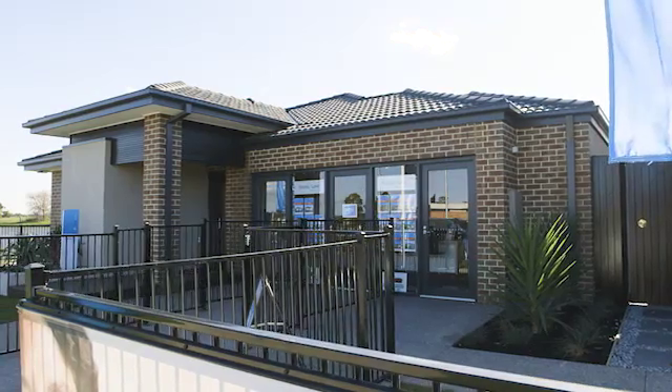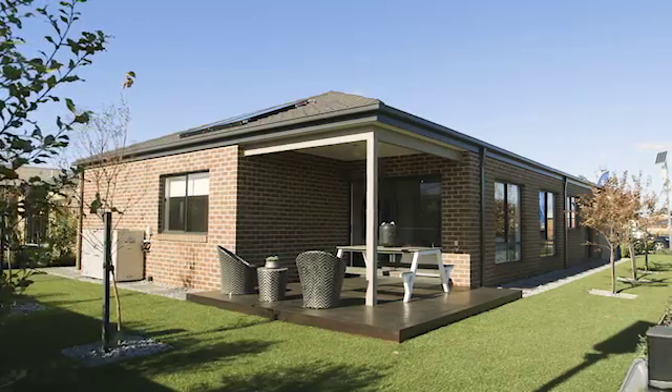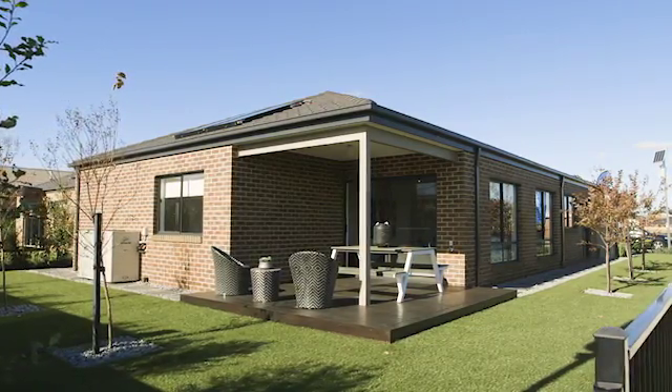Hi, my name is Justin Kitchen and I'm the Sales Consultant for HomeSolution by Metricon at the Hargrove Estates in Clyde North. Welcome to the Lawson 22, one of our most popular choices in the HomeSolution range.